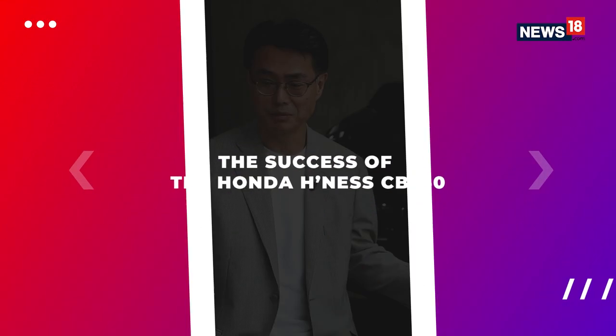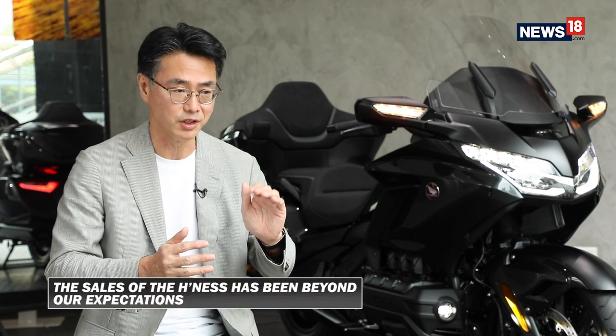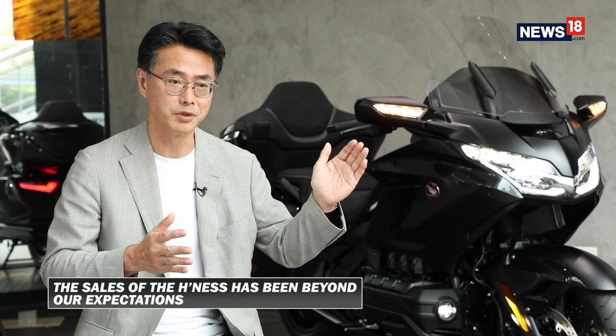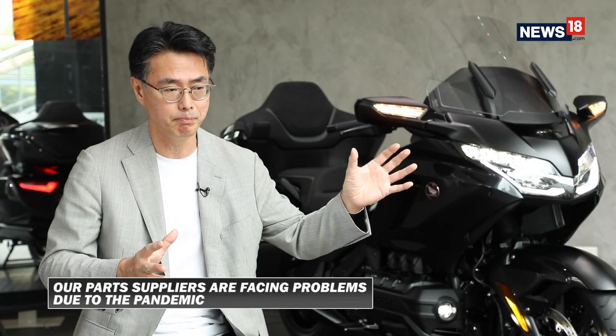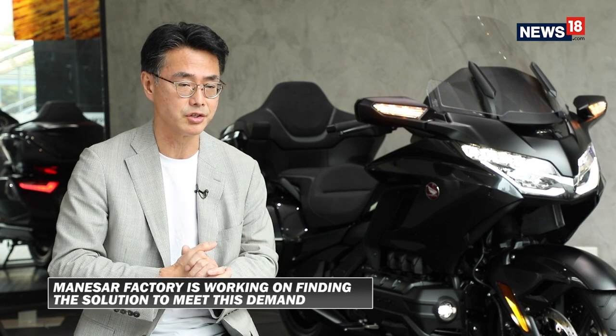What is the impact on HMSI? Our actual sales results since the launching of this model until now are beyond our expectation, beyond our plan. So now we are busy catching up with actual demand. Our part suppliers are facing some problems because of the pandemic, lack of manpower, or semiconductor issues. So our Manesar factory is very busy finding solutions to keep up with increasing demand in India. So far, beyond our expectation — fortunately.